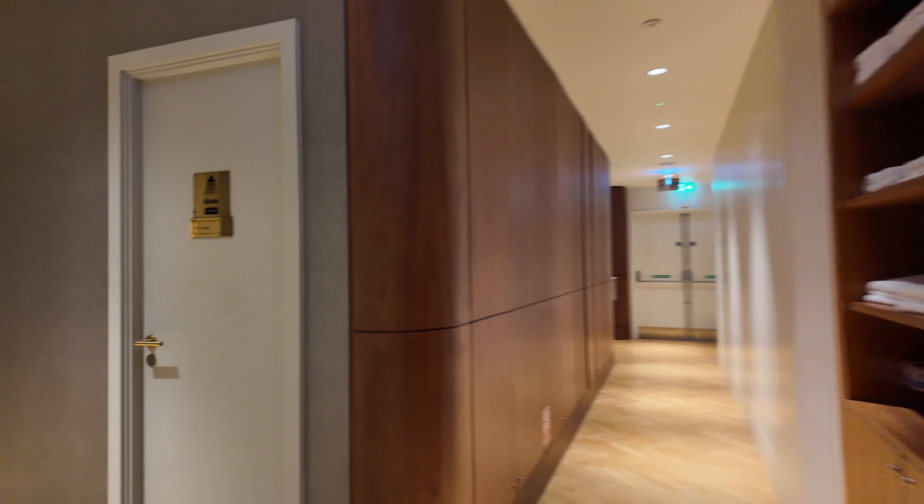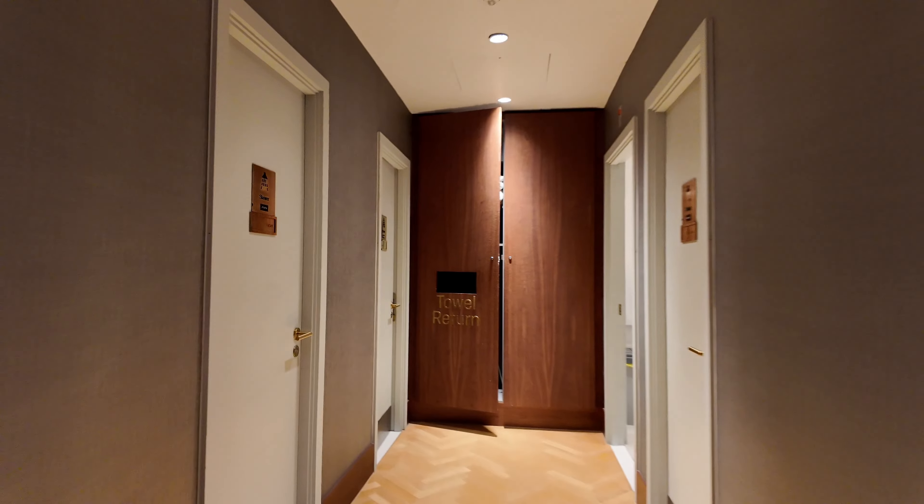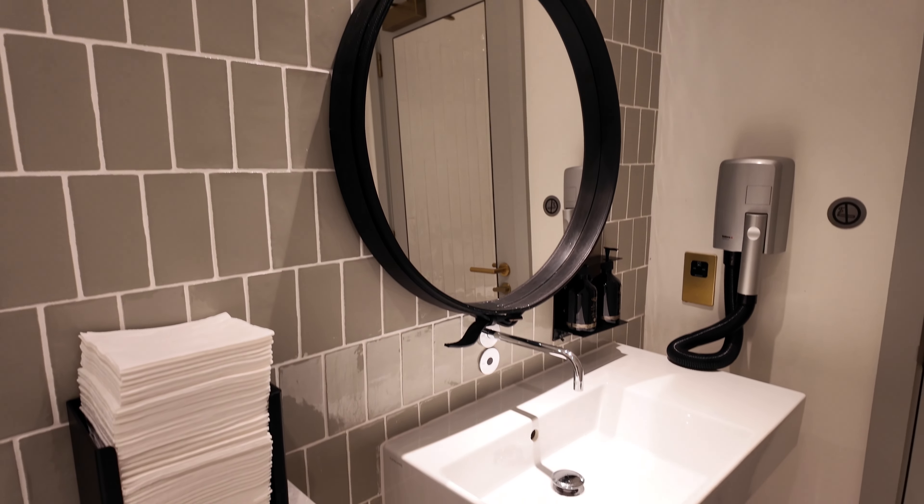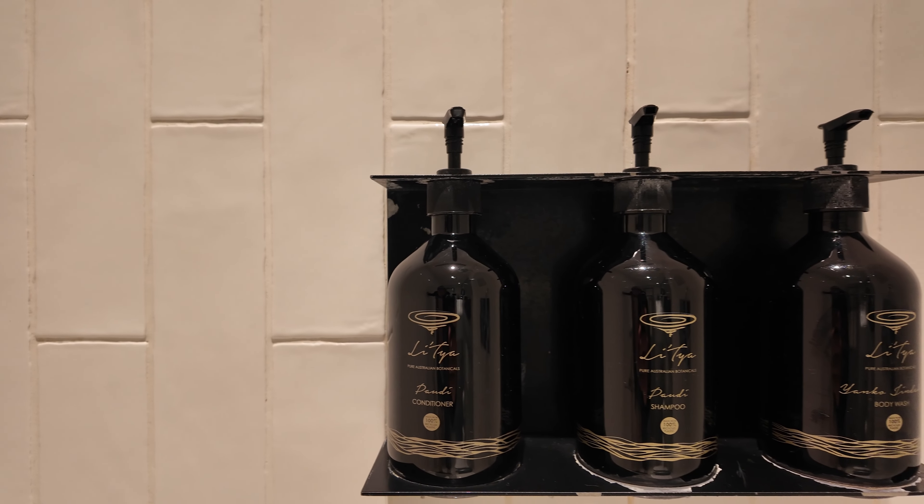Let's go check out the showers. The individual shower suites are well-designed and smart-looking, and they're equipped with everything you need. Just like in the Qantas Lounge Hong Kong, they partner with Aesop for the toiletries.